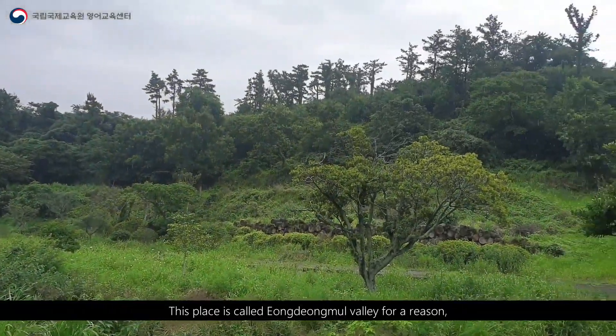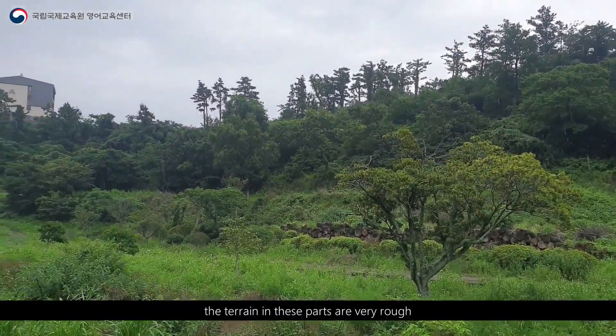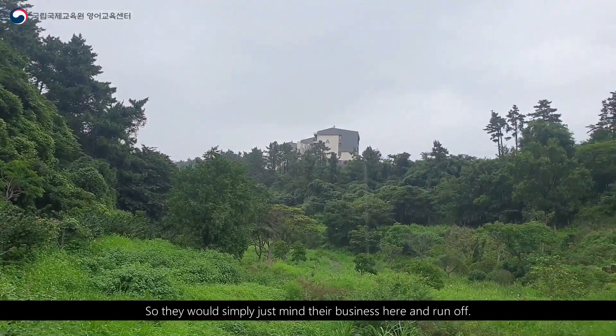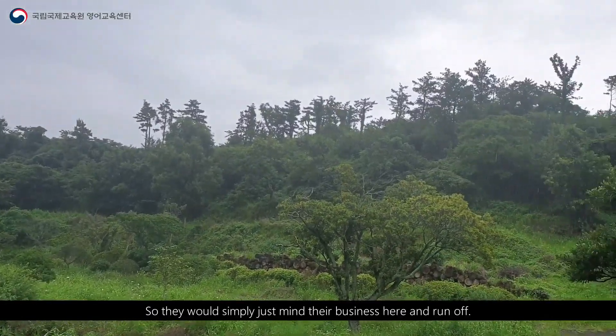This place is called 엉덩물계곡 for a reason. The terrain in this area is very rough, so wild animals could not easily enter. They would simply mind their business here and run off.